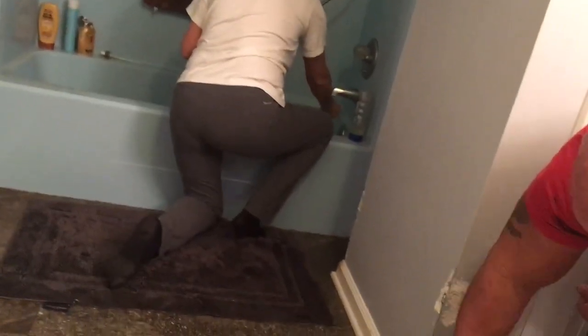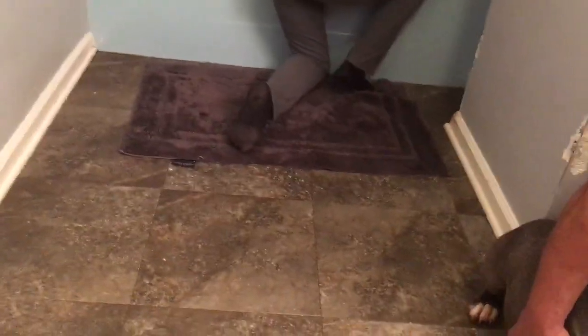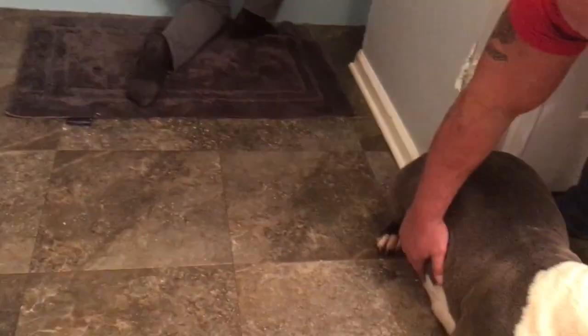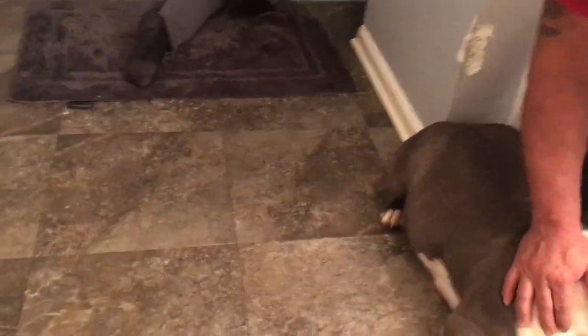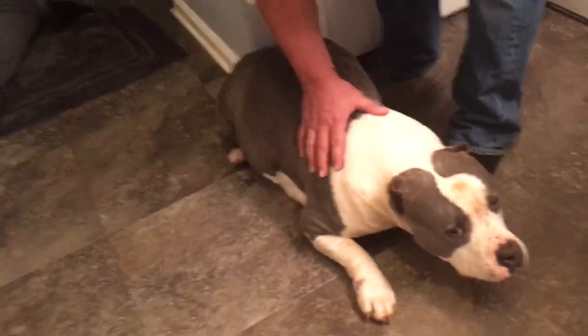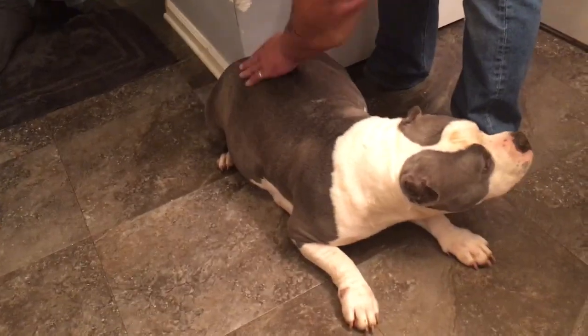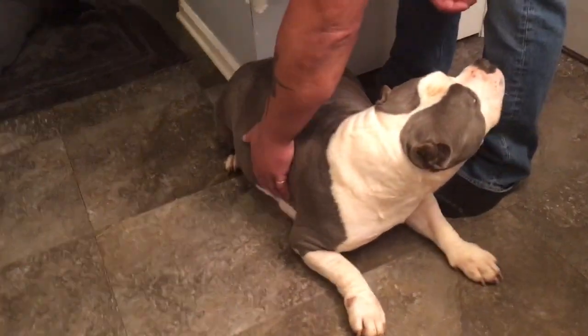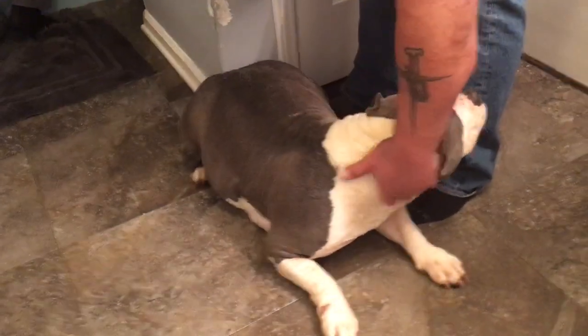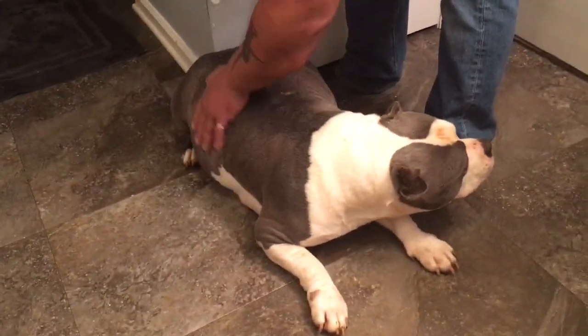We're going to get the extension cord hooked up to the shower so we can bathe her and get her cleaned up for the puppies. She can get a nice bed in here, and after we bathe her we'll get a little nest made so she's comfortable. We're going to bring the kiddie pool in once the little puppies are actually here so they don't have to be hopping in and out of it, and we'll hook up a heat lamp. But right now it's all about her being comfortable until the babies are born.